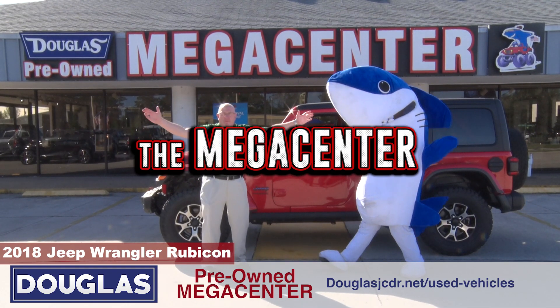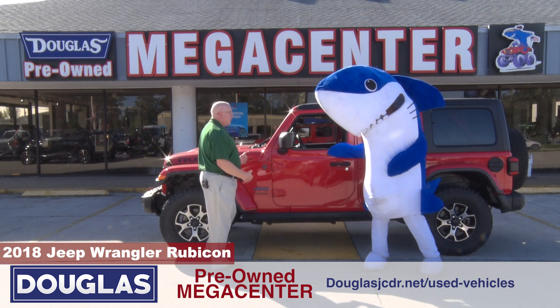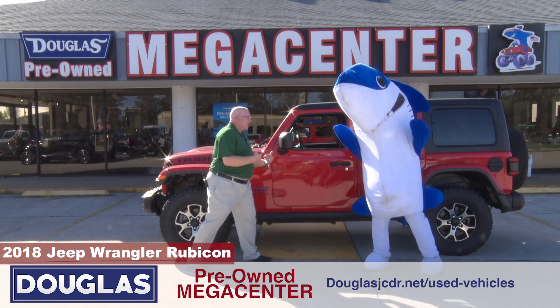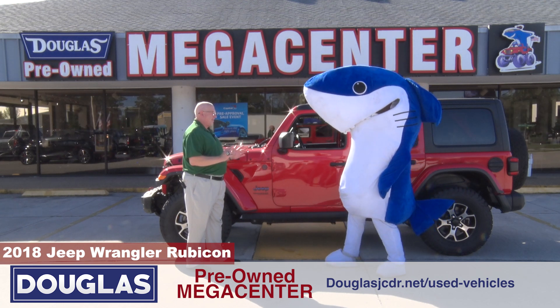It's off-road fun time at the American Center. Hey Vinny D, look at this Rubicon! 2018 Rubicon. You know about the red, right? I mean you get kind of excited about the blood red, right?